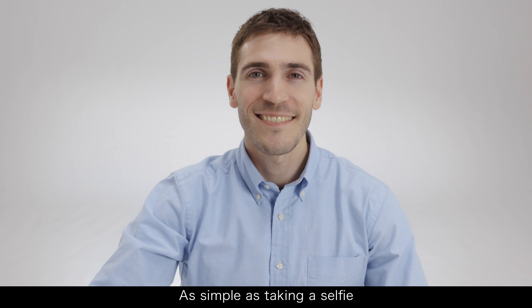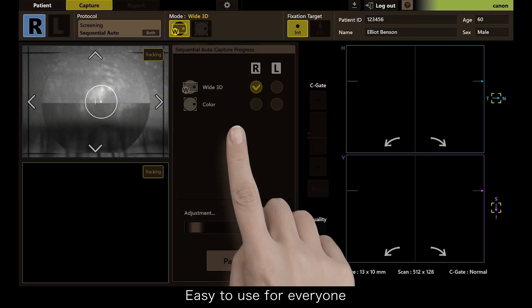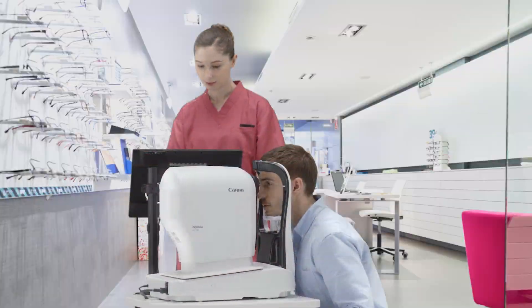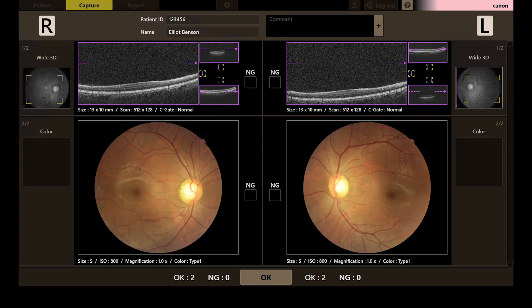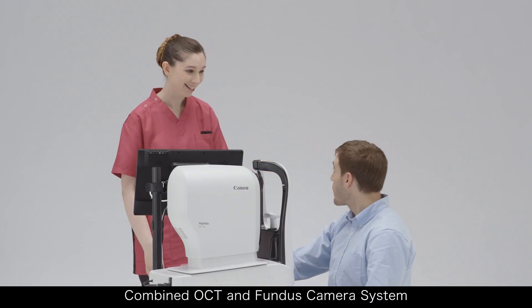As simple as taking a selfie. Easy to use for everyone. Sleek design for any environment. Combined OCT and Fundus camera system.